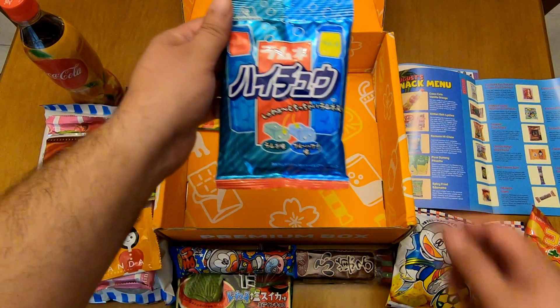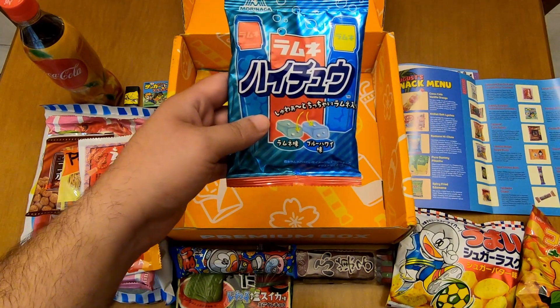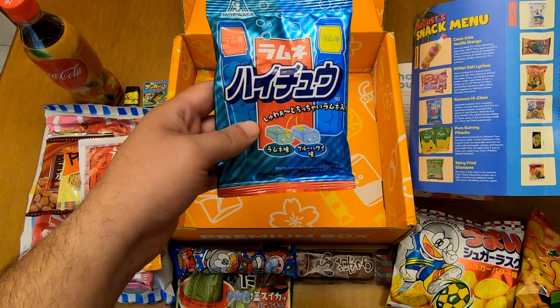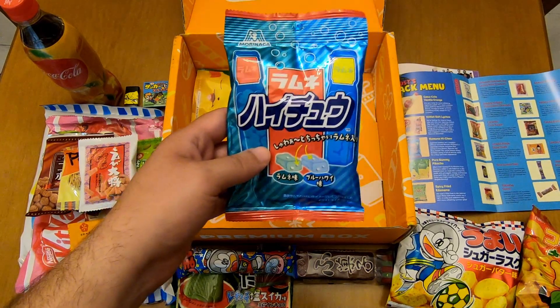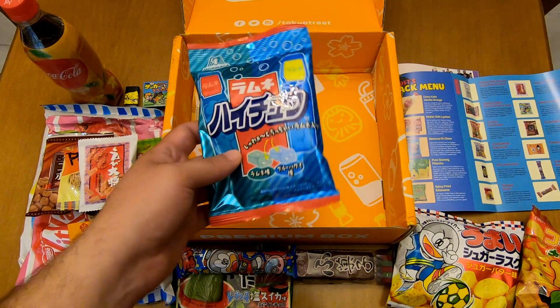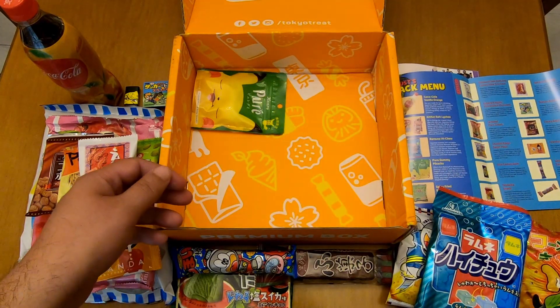Ramune HiChew — this is a premium item. It must be some sort of chewing gum with the ramune flavor. I've had ramune before and it's amazing, I really love it, and I really hope we'll see the drink as well in an upcoming box or something. That would be really nice.